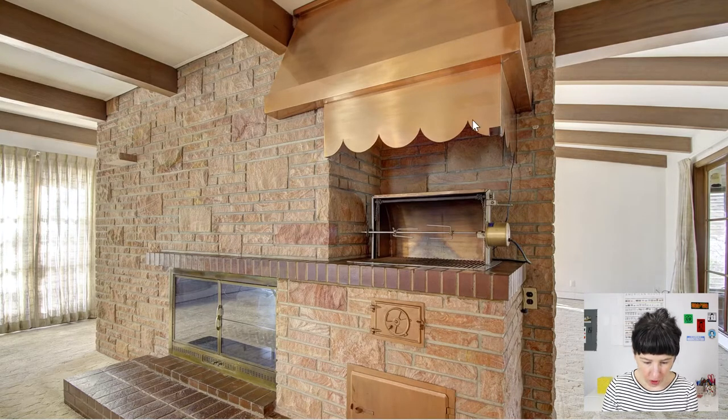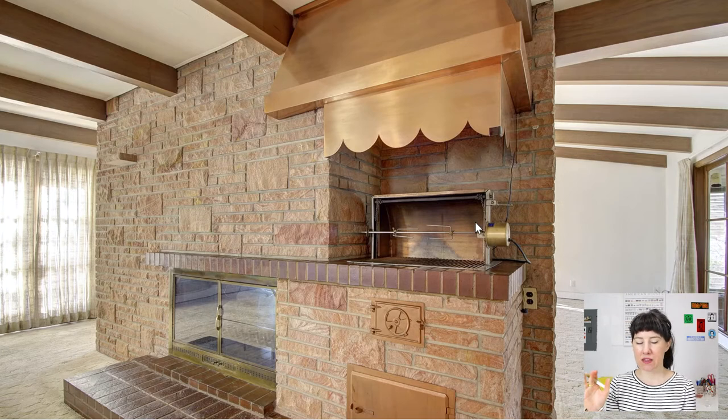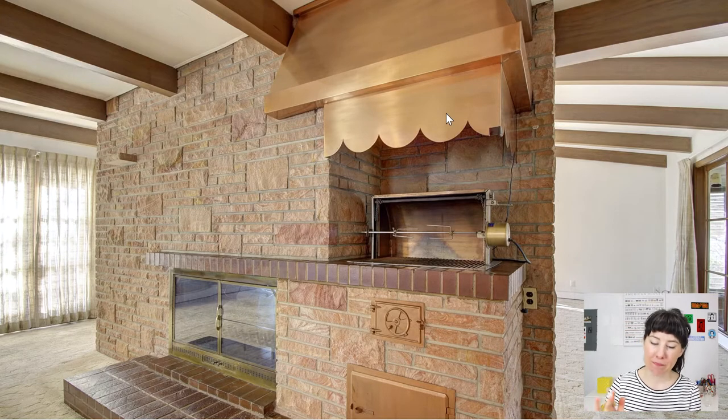The copper hooded rotisserie! I bet this still works — I can see a plug for it right there. This little area here is where you'd feed in your chips, and the bottom is where you'd clean them out. It blows my mind that it's intact and the beautiful copper is still here. In the 50s, entertaining was huge and the mid-century movement was about bringing the outdoors in. This was a way to have a barbecue inside your house, and it has its own vent, so the fumes really shouldn't be a problem.